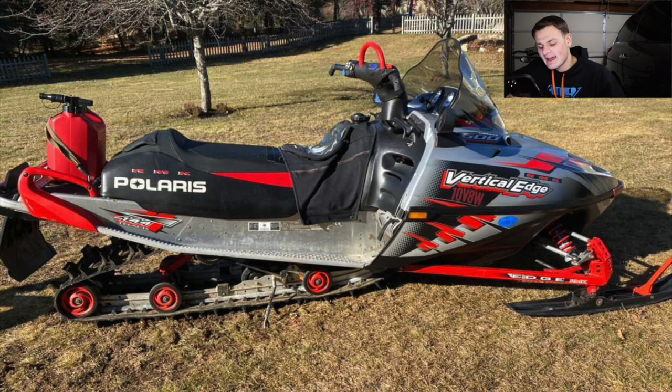Next up is Gavin with an RMK Edge 600 144, two-inch track, everything stock. I actually just saw one on Facebook Marketplace and considered buying it to compare to my Pro — just to show how far these RMKs have come in the last 10 years. It's crazy to see the difference between what Polaris's flagship mountain sled was back then versus now. The sled looks sick, I always like this body style, and the two-inch 144 is probably equivalent to our 275 155s nowadays. Definitely giving this sled an eight.